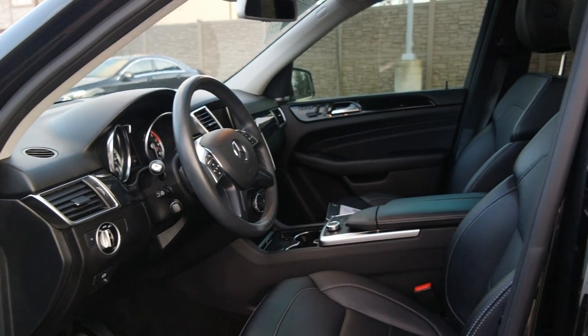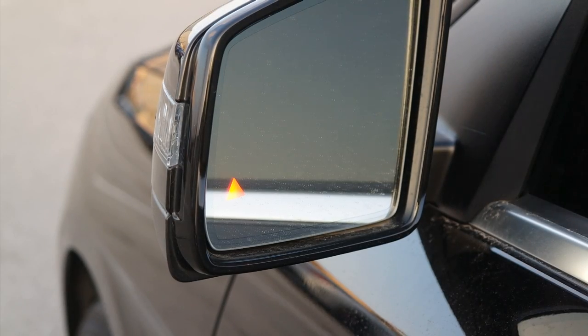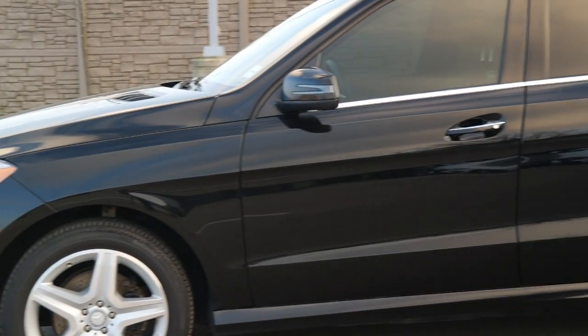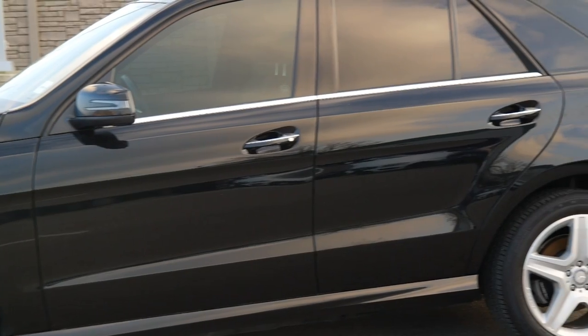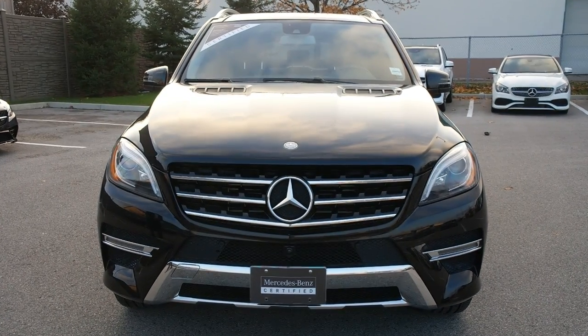It also has the drive assist package, which includes passive blind spot assist and passive lane keeping assist. And it has the bi-xenon headlight package, which includes the adaptive high beam assist and the active bi-xenon headlights.